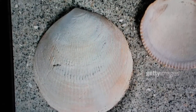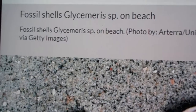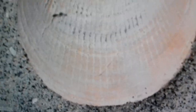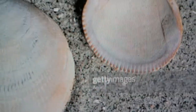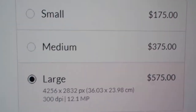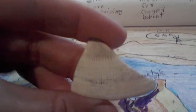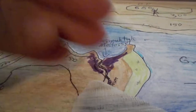Now here is the Fossil Shell Glycimeris. Just getting a close up here. And they're actually quite valuable. Now here is the sample I found. Oh, that's just my map for the books.